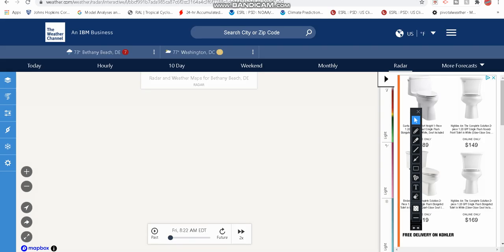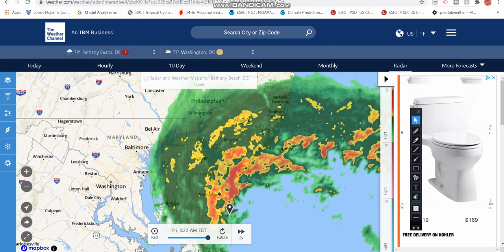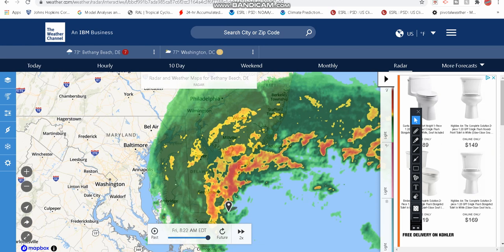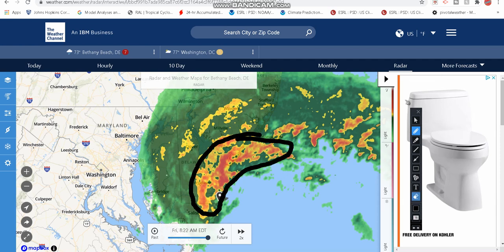Looking at the Weather Channel radar, you can see the rains are starting to make their way through Philly and Wilmington. DC is not going to be seeing much out of this, though Baltimore does have a better chance. But down towards the shoreline — Delaware beaches, the Jersey shore up through Atlantic City — it is very heavy. We are seeing very heavy rain right now.